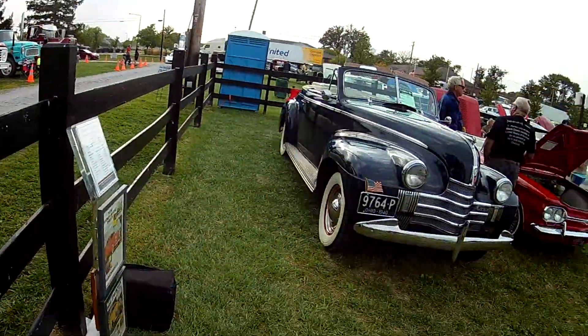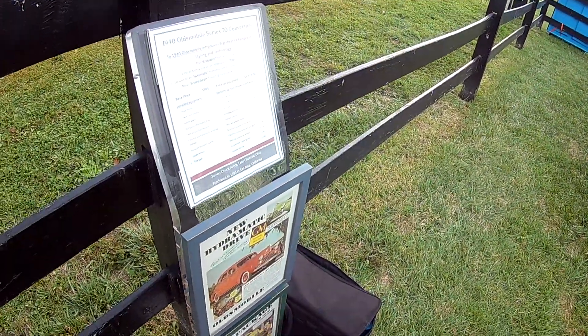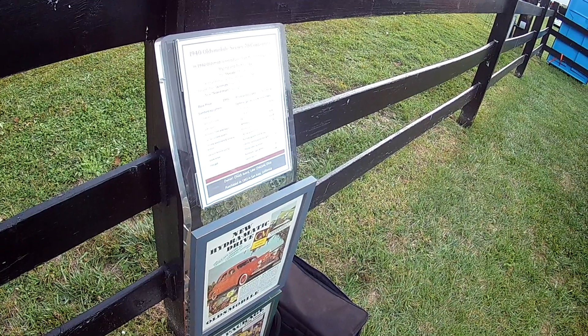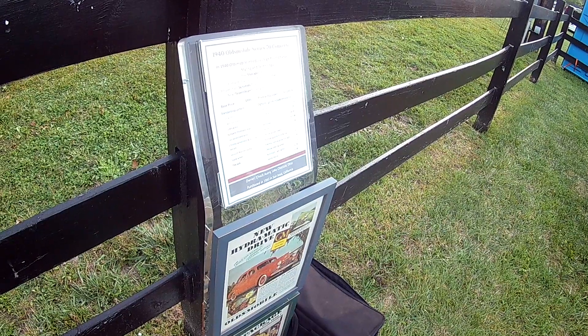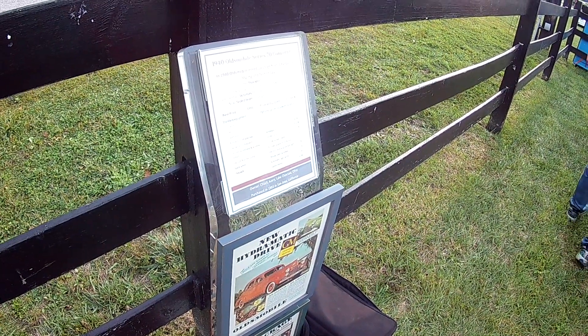We're going to be over here at Plain City, meandering around the car show. Checking out this 1940 — it's got a bunch of documentation on it. It is new and exciting. The style leader, art deco design. First use of an old abbreviated nameplate.